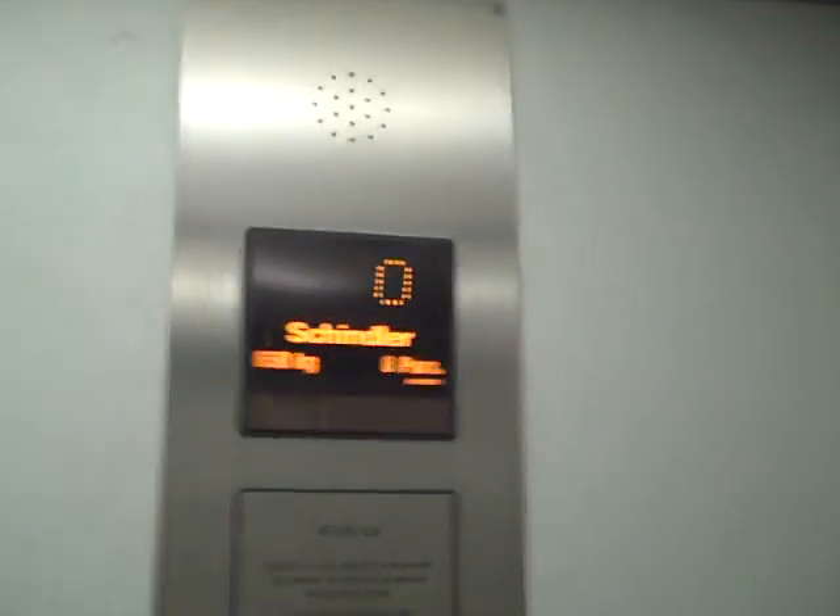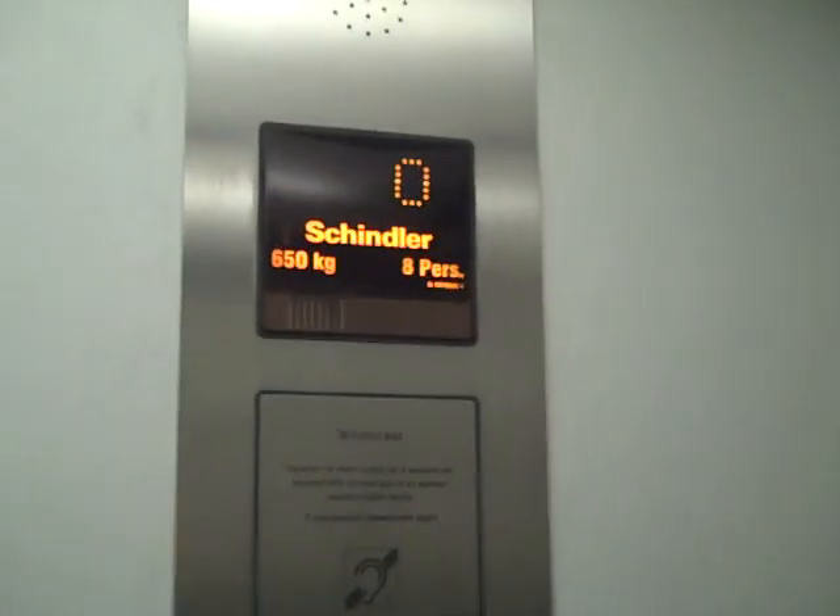I think this lift used to be an Evans. Security camera over there. Capacity 650 kilos, 8 persons.